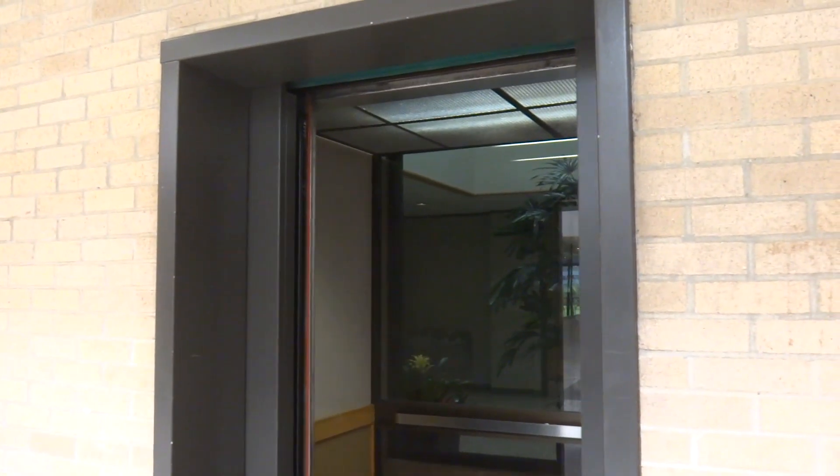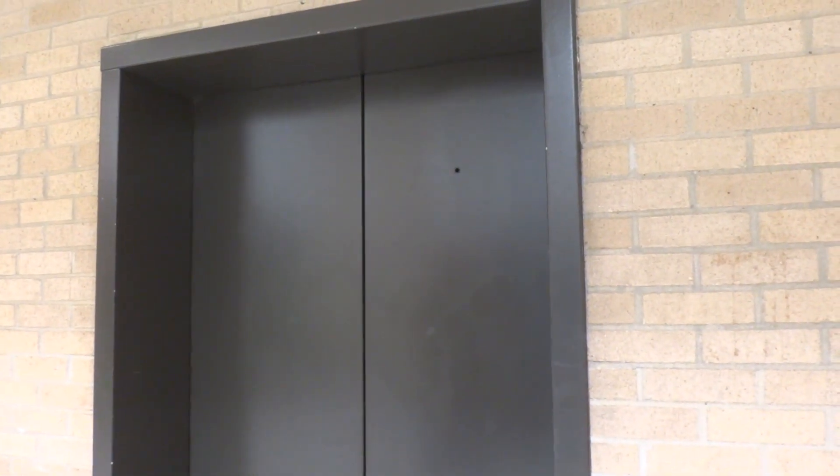We're going to end the video here. This building was worth coming in. And that's it. Bye.